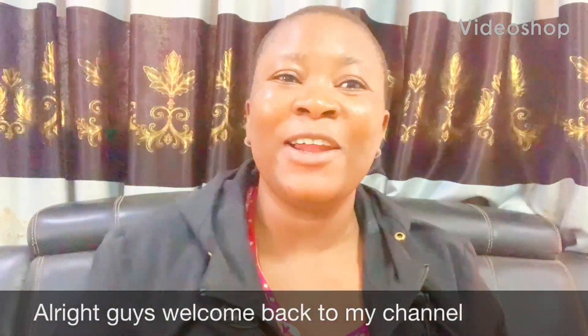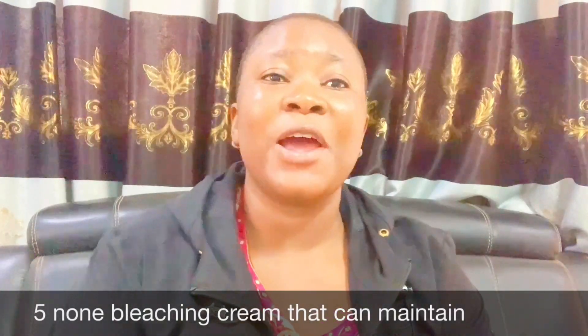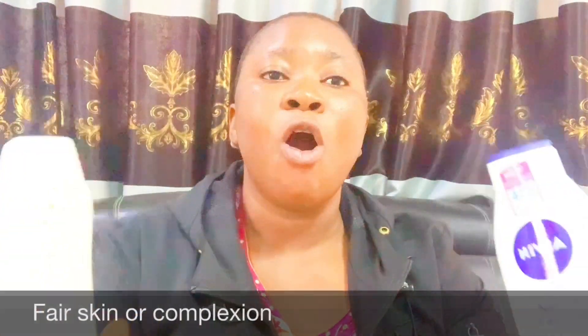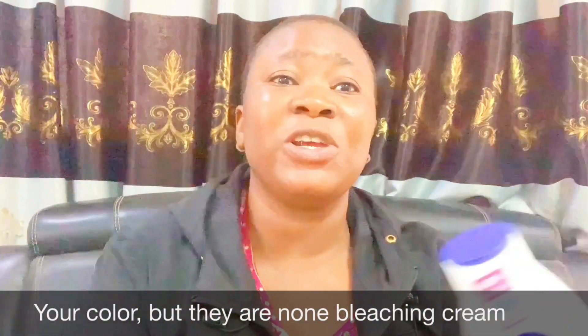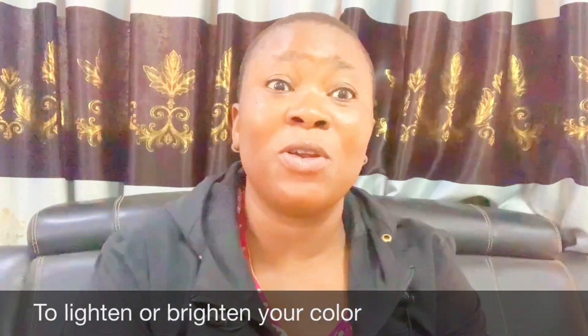Welcome back to my channel. Today I'm going to be giving you the top 5 non-bleaching creams that you can use to maintain fair skin or complexion. Yes, these creams can also lighten or brighten your color, but they are non-bleaching creams — you don't have to buy bleaching creams to brighten or lighten your skin.